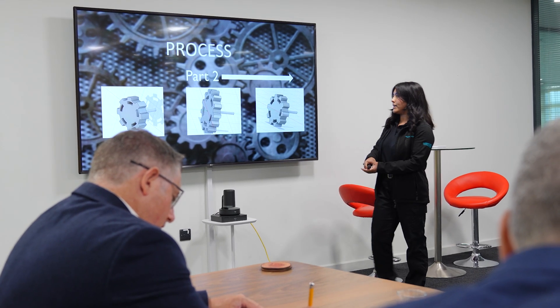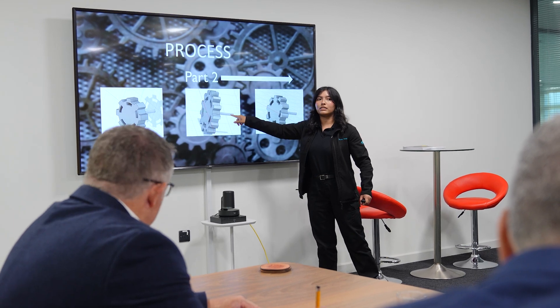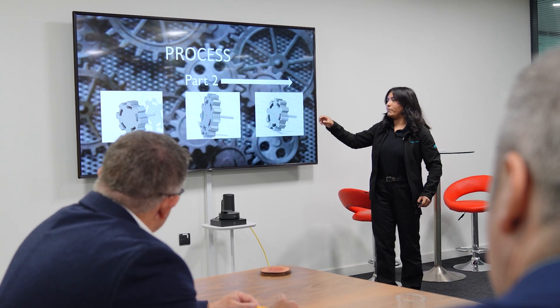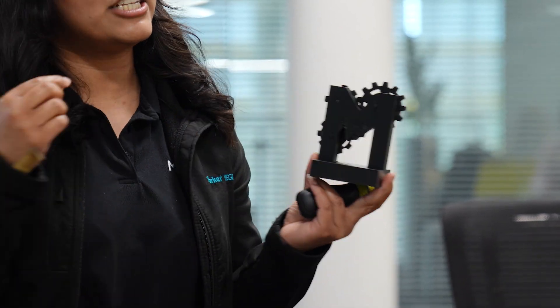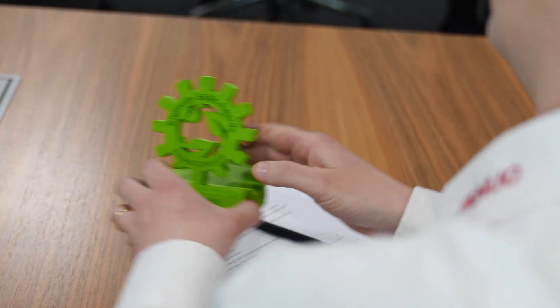So I created three gears that would interlink and actually move within my design. I've also incorporated women in manufacturing, which is something that's really close to my heart, and I wanted a small element of that put into my design. And teamwork — the gears show teamwork in engineering, which is one of the most important skills to have.